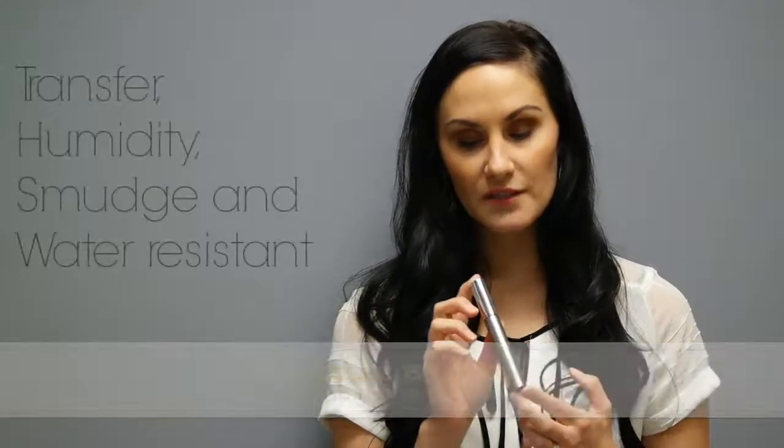This is ColorSciences Mascara. It comes in black. It is transfer and humidity resistant, smudge resistant, and water resistant.